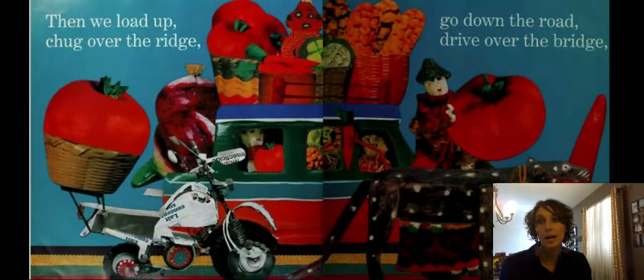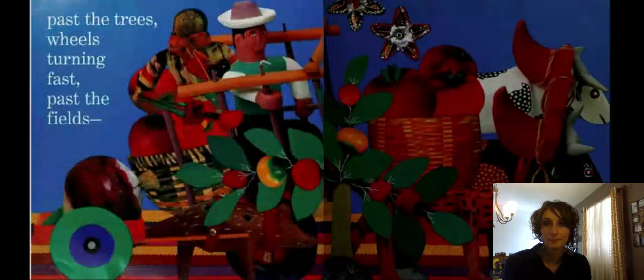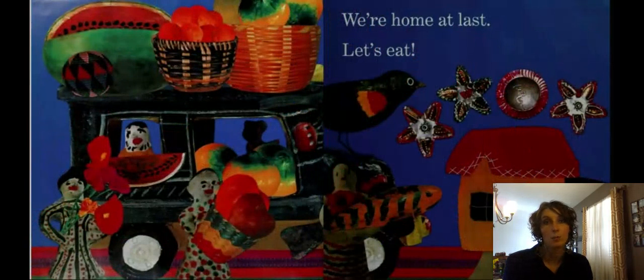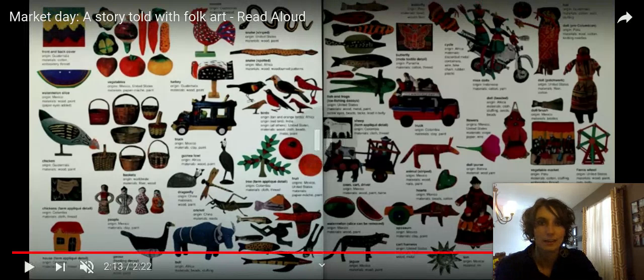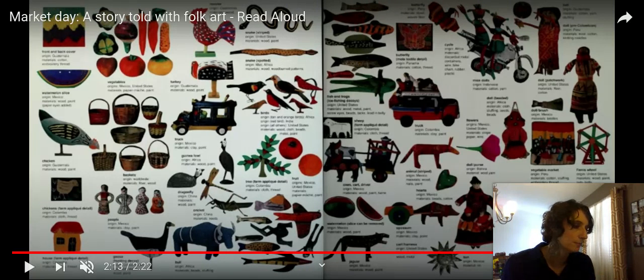"Here is the market where we work and play, till the sun goes down at the end of the day. Then we load up, chug over the ridge. Go down the road, drive over the bridge. Past the trees, wheels turning fast. Past the fields, where we're home at last. Let's eat." This is the end of our story. So what happens? A family goes to the market to buy and to sell food.